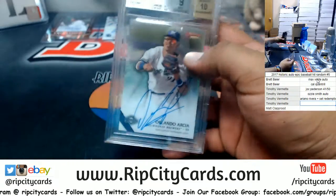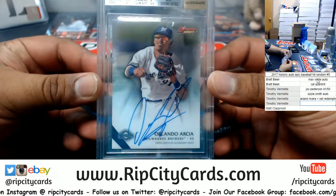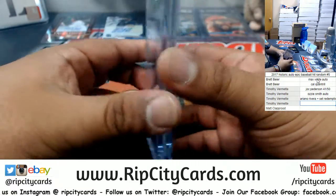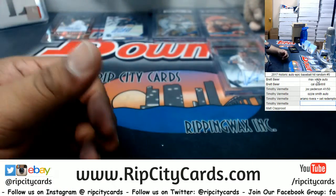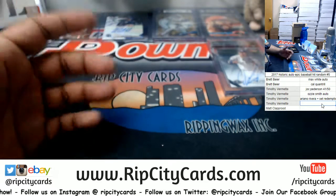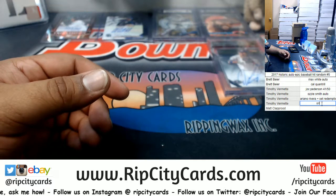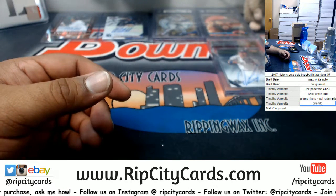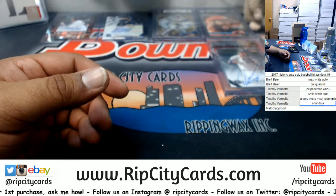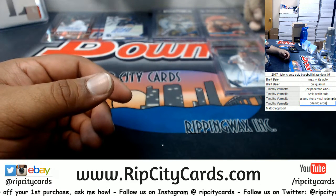What do we have here — Orlando Arcia with the 9 grading. I'm brand new to the hobby, y'all — like I've been breaking for a couple years, but all this stuff is brand new to me. More so baseball, because baseball is, of the four biggest sports in the states, probably the one that I know the least of.